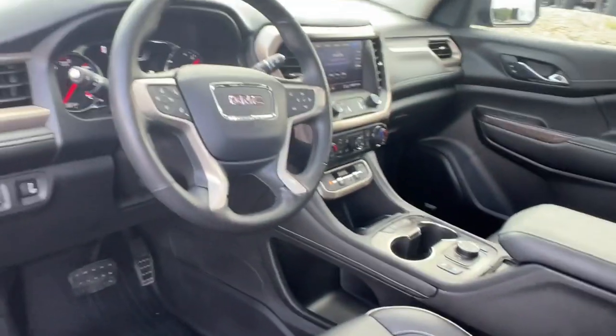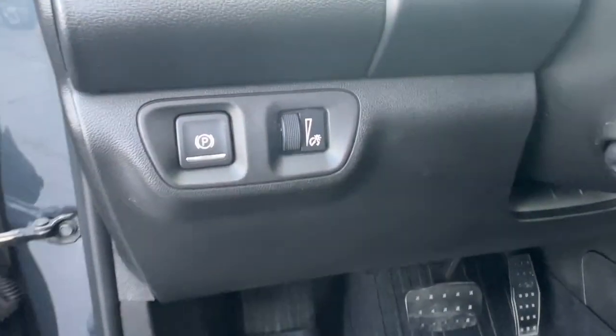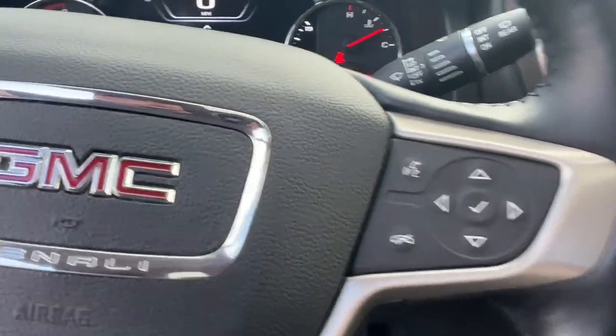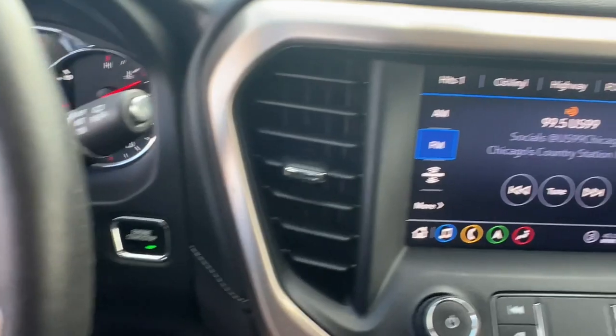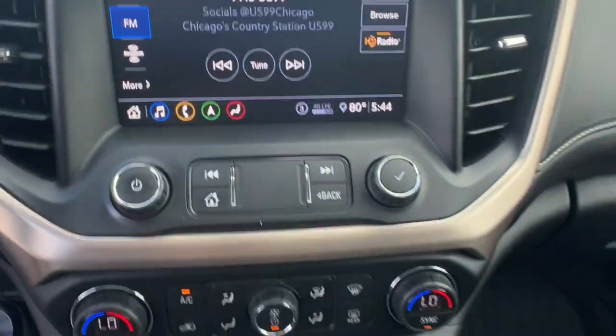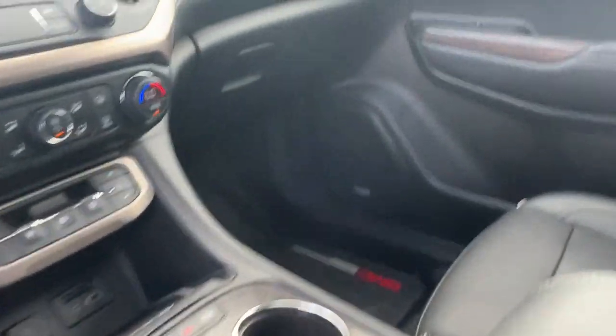The following are some of this vehicle's highlighted options: heated steering wheel, Apple CarPlay and/or Android Auto, navigation system, sun/moonroof, heated driver's seat, keyless entry, rear camera mirror, backup camera, cooled front seat, and heated rear seat.